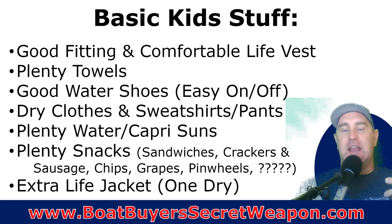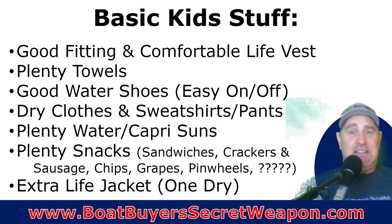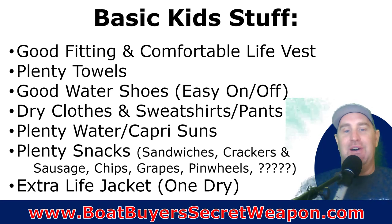Dry clothes, sweatshirts, and pants. Even in the summertime, when a kid is wet and tired, you don't want them cold on top of that — it makes for a cranky kid. So make sure you bring that extra stuff. Plenty of water, plenty of Capri Suns, plenty of drinks to stay hydrated because the sun just takes it out of you when you're out on the water being active all day. And if they're anything like my girls, my kids eat like they're 17-year-old boys.